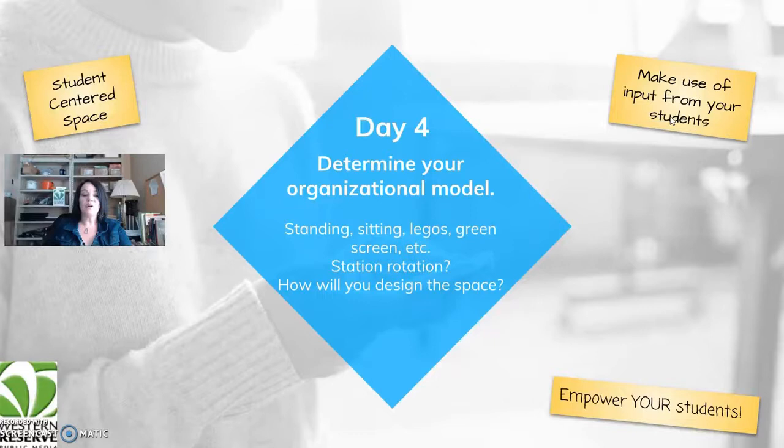Day four: determine your organizational model. Will students be standing or sitting? Will there be a Lego area, a green screen station, rotations? How will you design the space? Make sure it's student-centered — get input from your students and empower them to help you do this. This is not something you have to do alone.